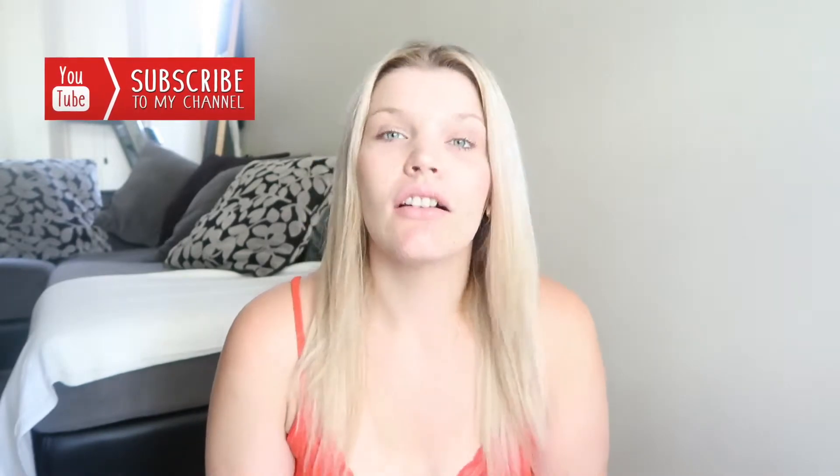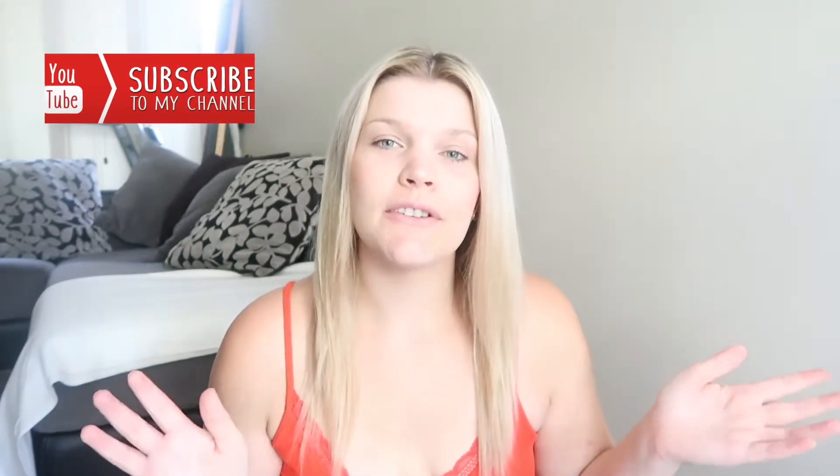Hey guys, welcome to Vlogmas Day 6! This Vlogmas Day 6 video will be my November favorites, so let's just get straight into the video.